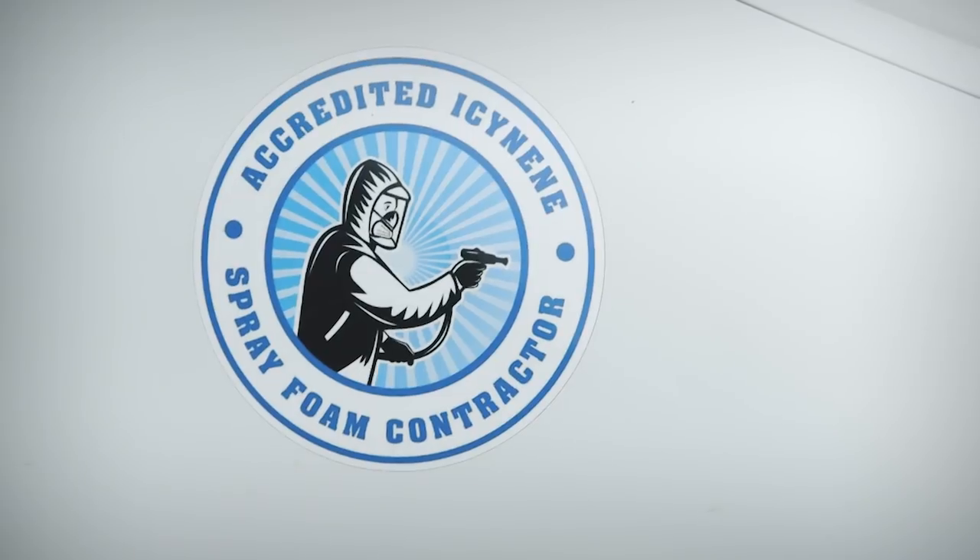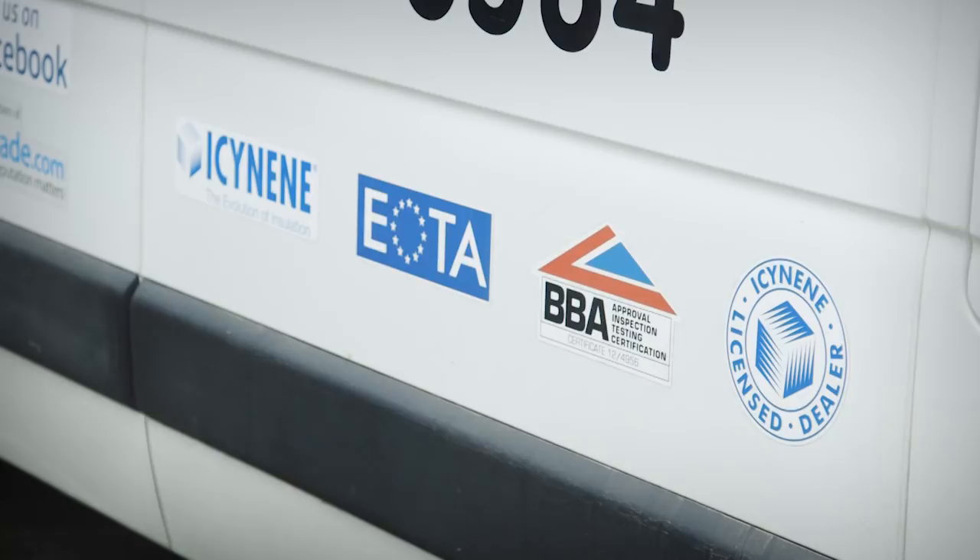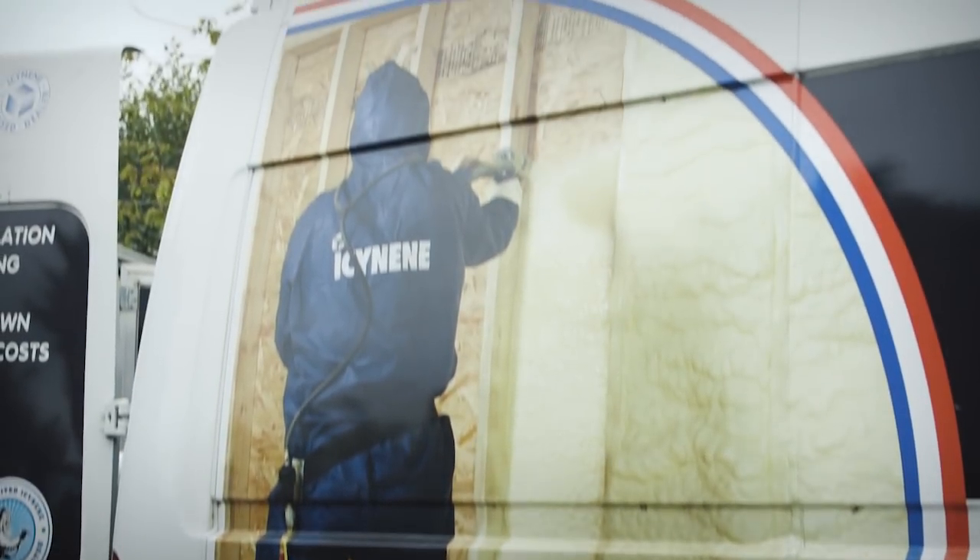When looking for a supplier of spray foam, look for one that's accredited by a manufacturer — that way you know they've been trained and inspected by that manufacturer. The manufacturer should monitor installers with quality assurance checks and maintain a regular rapport with the installer. For new build projects requiring U-value calculations, the supplier should be able to provide them, and should also do a condensation risk analysis. Whether you need a vapour control layer, as with any insulation, is determined by that condensation risk analysis.